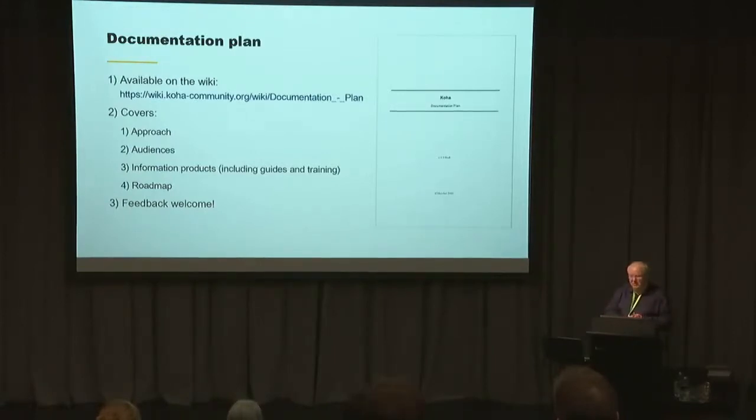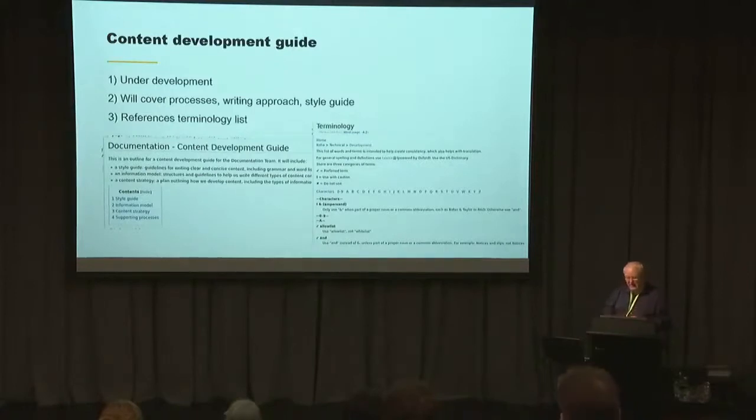Last year we created a documentation plan — that's on the wiki and I'll add the printable version. It incorporates some of the things I'm talking about today and I really welcome any feedback on it. We've also started a content development guide. The developers who write code have their guidelines for coding, and the content development guide is something similar for people writing content for the manual. It's at an early stage yet but incorporates things like a style guide and a terminology list — for example, using 'allow list' rather than 'whitelist,' and 'staff interface' rather than 'staff client' or 'intranet' — so we're getting more consistent with terminology to help with translation.